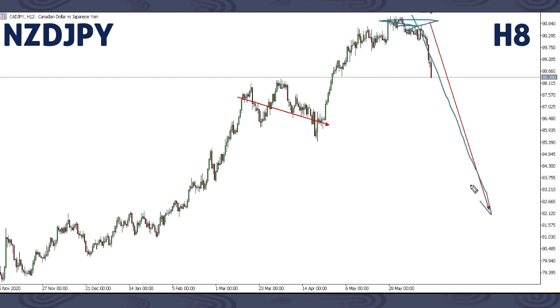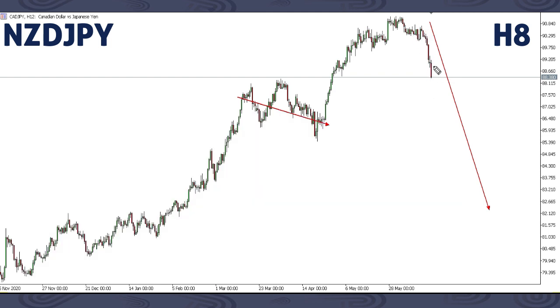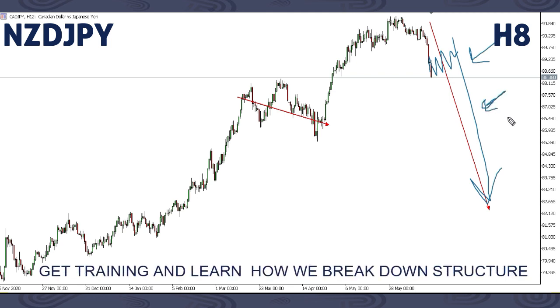This is CAD/JPY. We focused on a drop here — expecting price to drop all the way down and break the previous low. As you can see, we've already started getting the initial impulse. This next week, if you're not already in this, you can be looking for a corrective structure then a sell opportunity down. That's the movement we're expecting on CAD/JPY — structure is showing an expected drop.